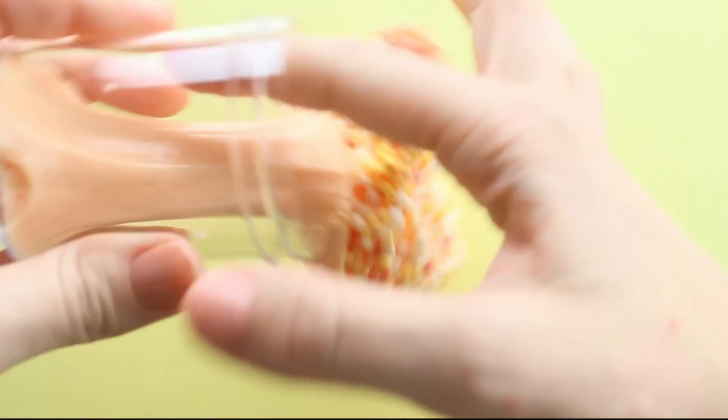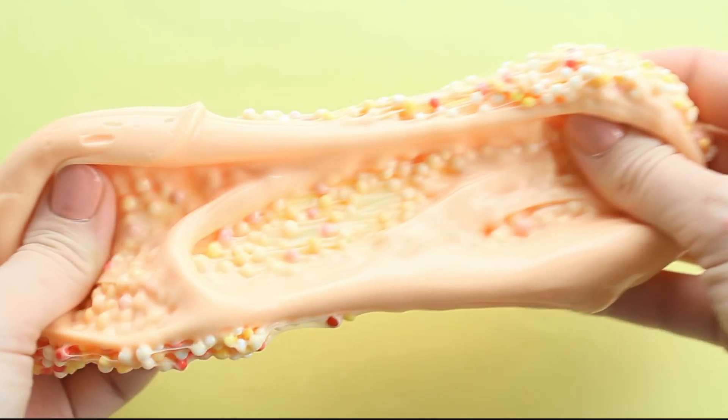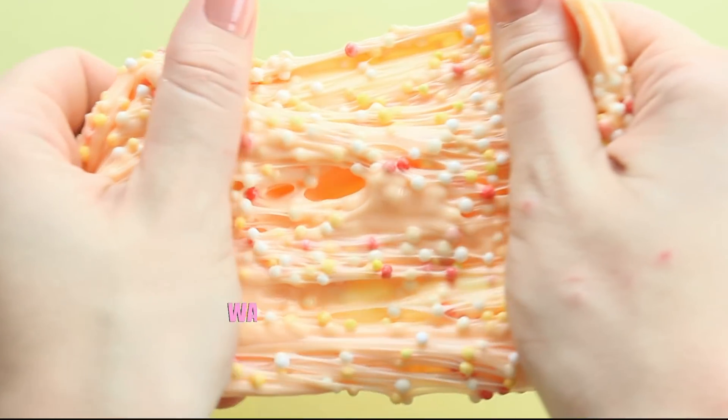And then we have Autumn Leaves, which is a full floam with the colors of falling leaves. The smell is kind of like when you're out camping and you have a fire — so it's very woodsy with a smoky smell. So good.